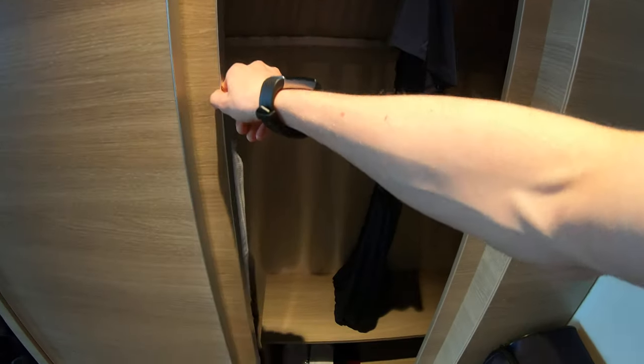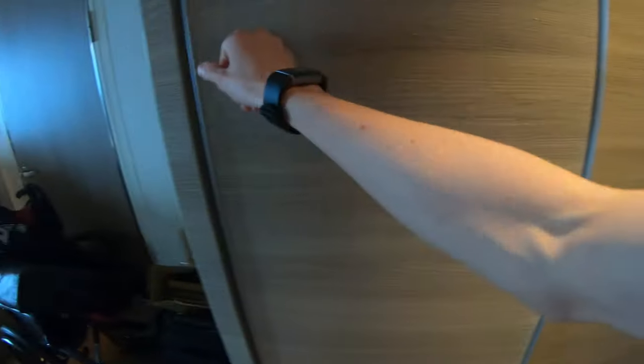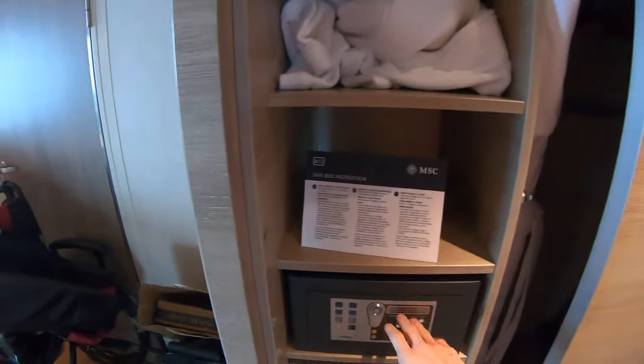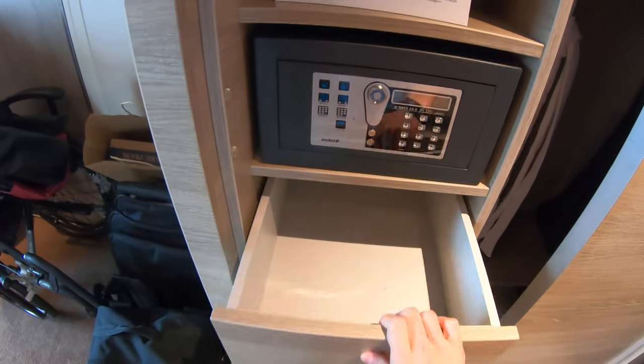Over here we have the wardrobe, looking for the hanging space. And here we have the cubby holes with the safe and some drawers.